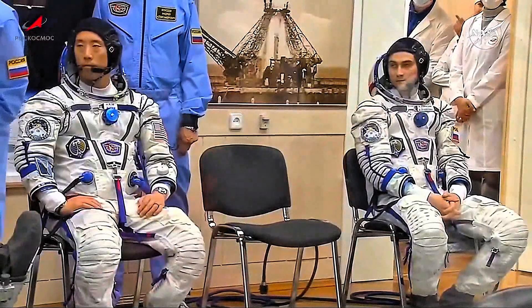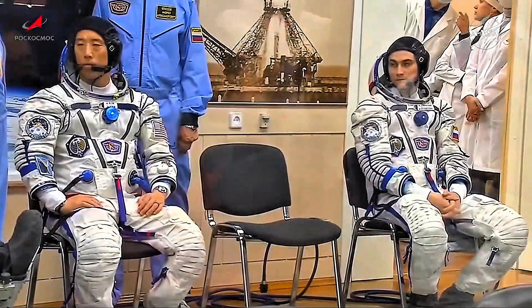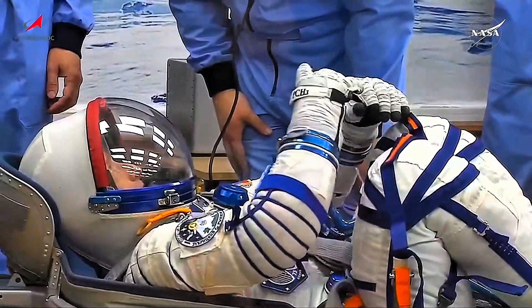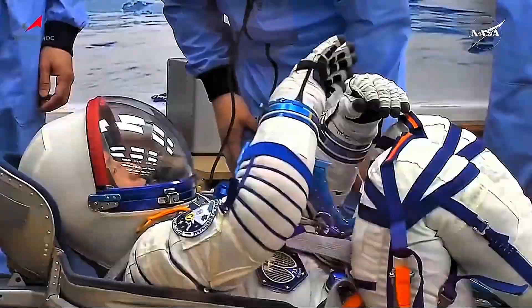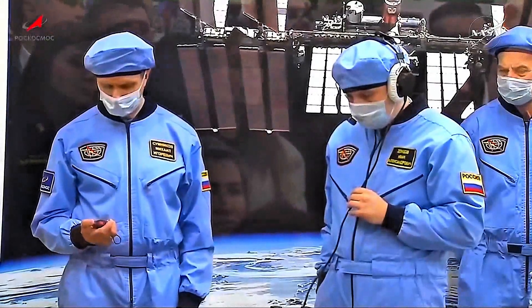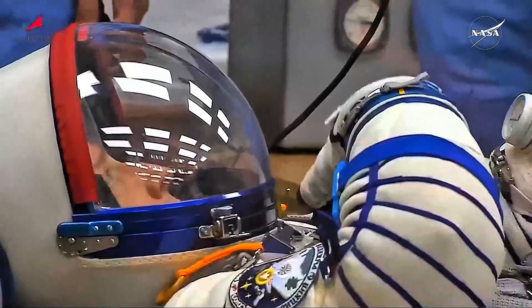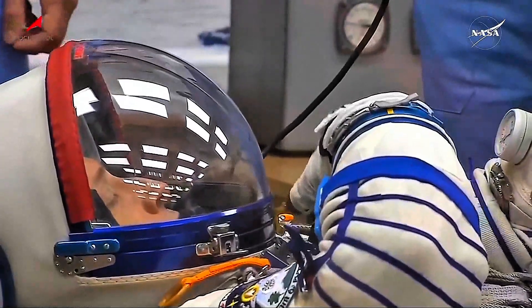The crew was separated from a fairly large throng of well-wishers and the media through a protective pane of glass to maintain their quarantine, as the RSC Energia technicians conducted the leak checks on their Sokol launch and entry suits.